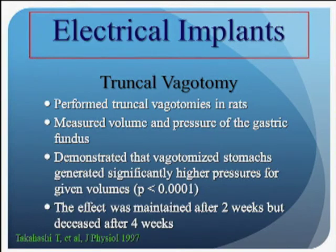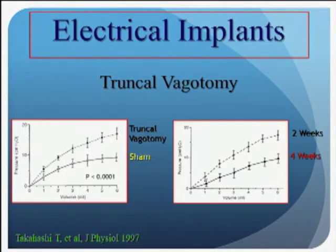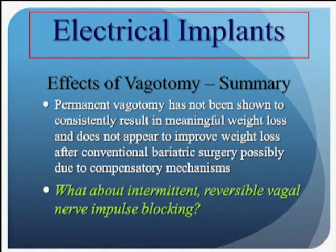If you perform a truncal vagotomy, it isn't all a rosy picture about weight loss. Many bariatric surgeons learned that doing a vagotomy during a gastric bypass added nothing. Animal studies demonstrated a benefit to vagotomy, but a diminution of that benefit with time. In truncal vagotomy studies, distension of the stomach was dramatically greater than the sham group, but at four weeks that benefit was lost — suggesting compensatory mechanisms override the effect. Therefore, permanent vagotomy may not be the solution. What about a reversible vagotomy? The benefit we think we can achieve is with an implantable device that, when on, shuts off the vagus nerve, but overnight the device is dormant and the vagus nerve recovers.